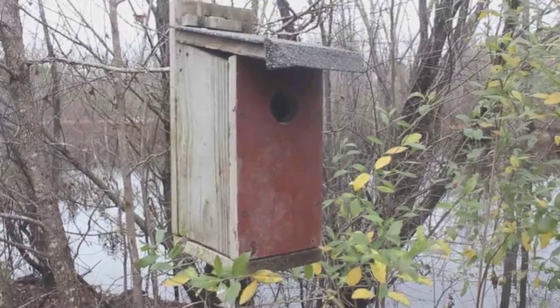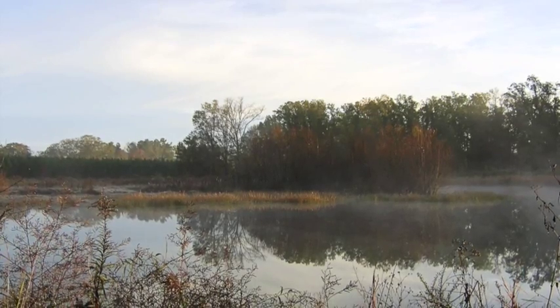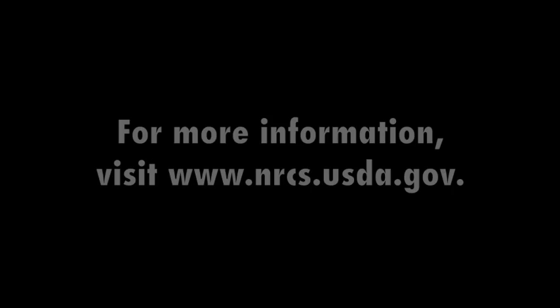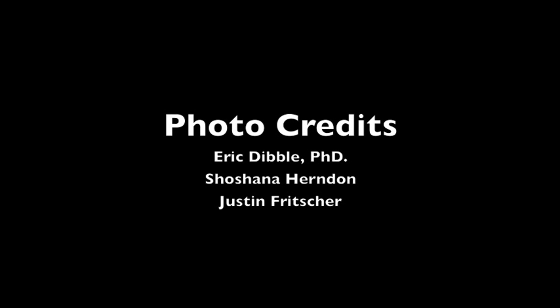Consider the Wetlands Reserve Program. WRP is available to landowners across the U.S. who have property with an agricultural history in hydric soils. For more information, stop by your local NRCS office or visit www.nrcs.usda.gov.